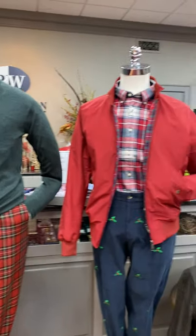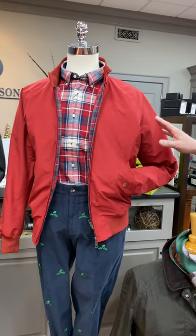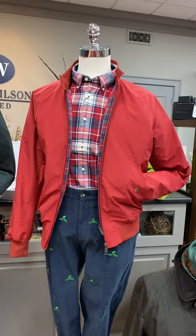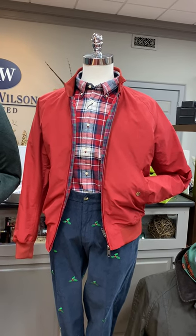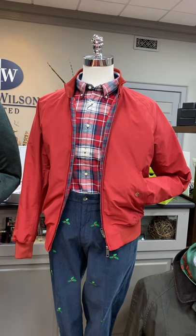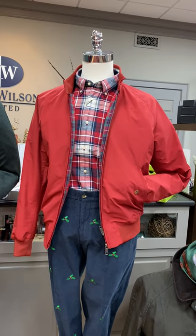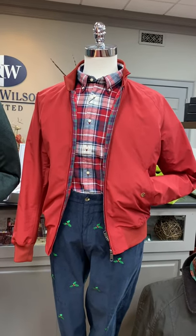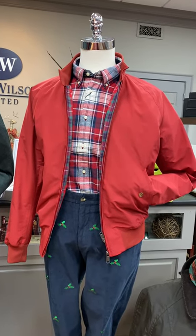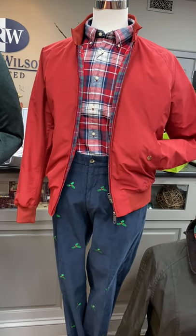Next, our last men's mannequin is sporting a great looking red windbreaker from Barracuda, an old English maker. We've been carrying them for several years now — great looking red coat. Underneath there is a red, white, and blue flannel shirt from Barbour and the navy blue version of the corduroys with the embroidered holly.